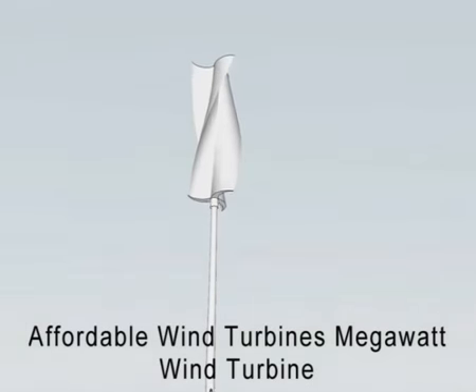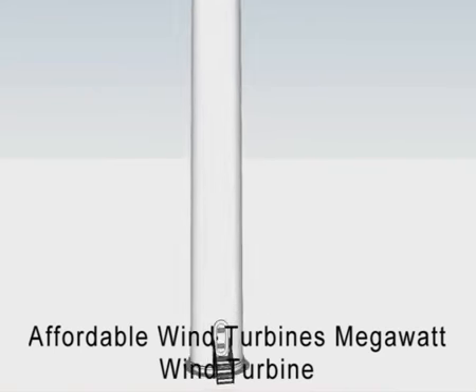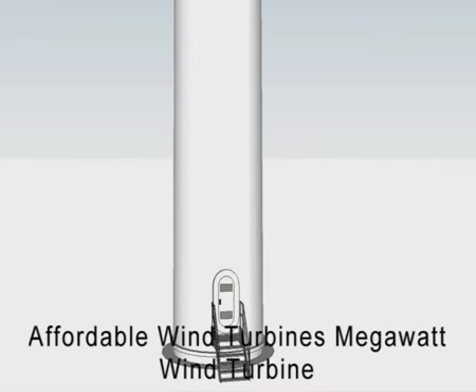This means fewer man hours for maintenance. Bearing failures are common with horizontal axis wind turbines, which is why our units boast three very large heavy-duty bearings and a self-lubrication system.